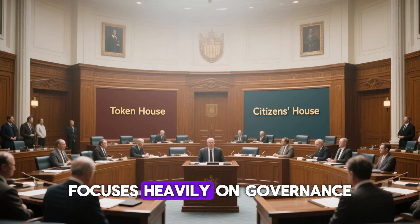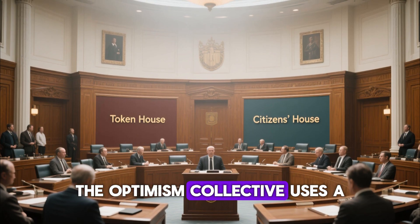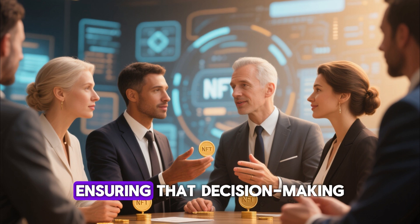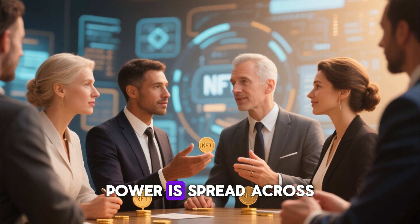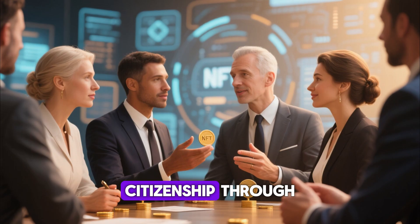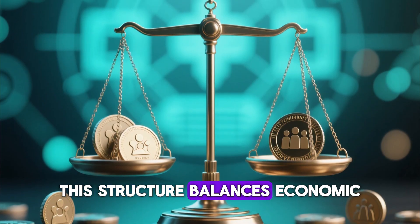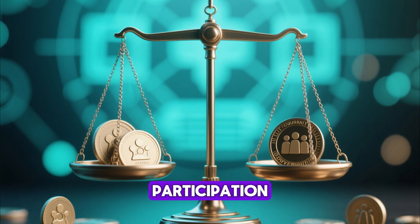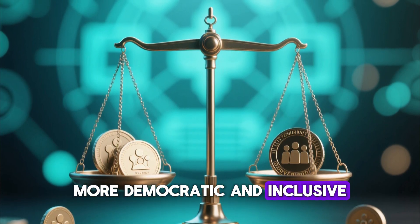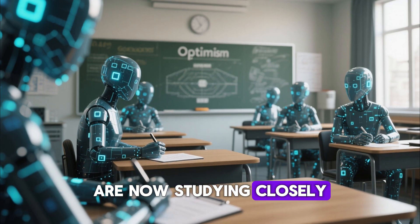Optimism also focuses heavily on governance experimentation. The Optimism Collective uses a bicameral governance structure made up of the Token House and the Citizens House, ensuring that decision-making power is spread across both token holders and community contributors who receive citizenship through non-transferable NFTs. This structure balances economic influence with community participation, making governance more democratic and inclusive. This is an innovative model that many other blockchain ecosystems are now studying closely.